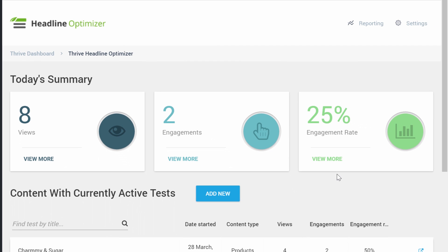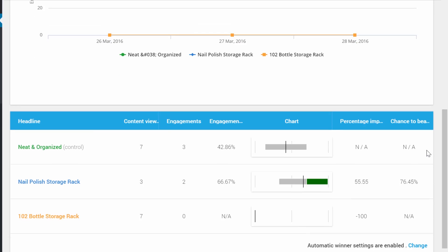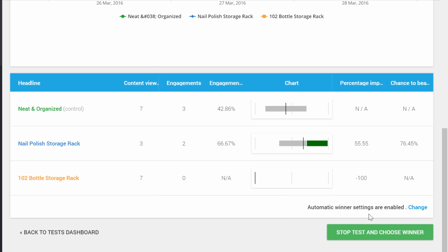Once you have a test running, you will be able to see which title is getting the most engagement. Here I have two active tests, and when we look at the results we can see that for the moment the title getting the most engagement is "Nail Polish Storage Rack." If you chose the default settings, the automatic winner feature is enabled, so you actually have nothing to do anymore — as soon as there is enough data, the plugin will choose which headline is the winner and set it automatically. But at any time you can yourself stop the test and choose a winner manually.